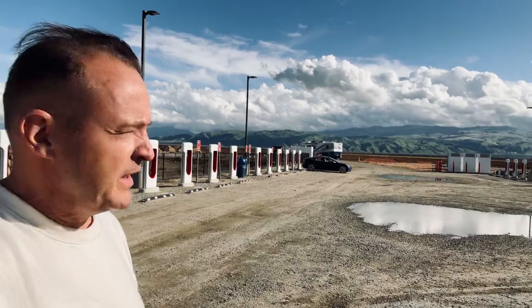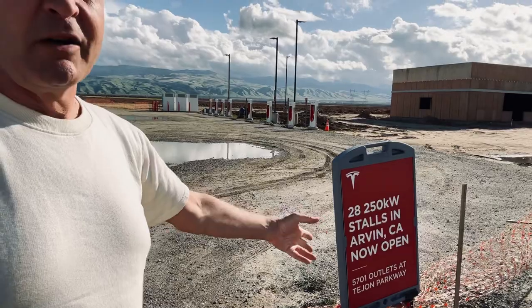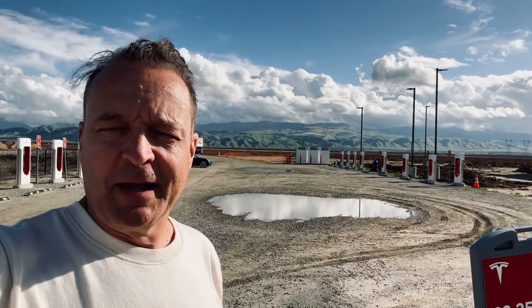I said, huh, there's a supercharger right here — but I wasn't quite sure it was open. The sign says it was, even though it's for Arvin, which is, I don't know, 100 miles away or so. But interesting supercharger, and now you know.